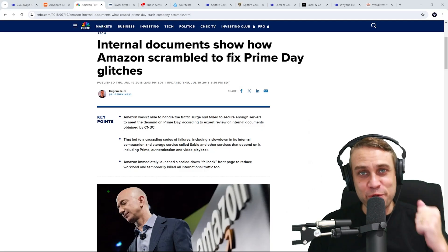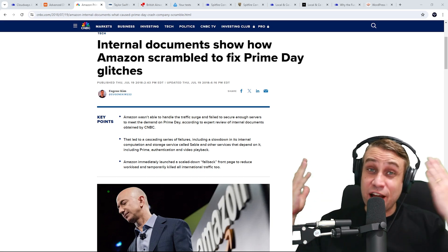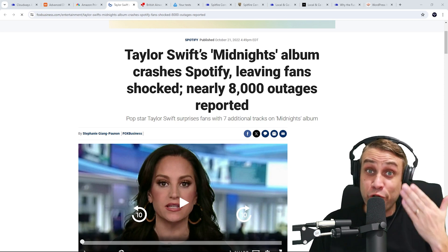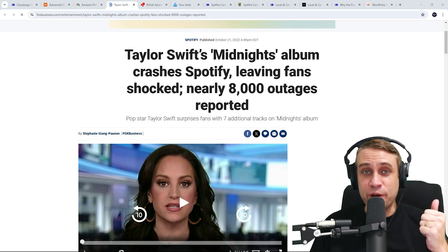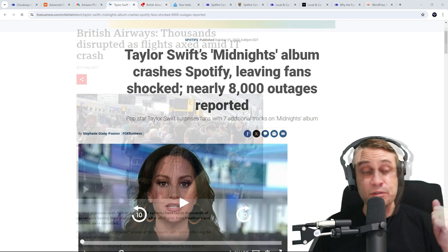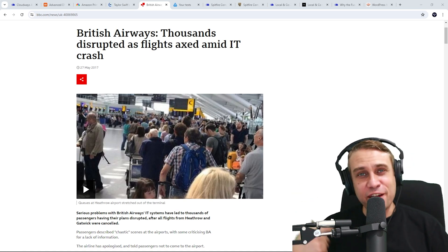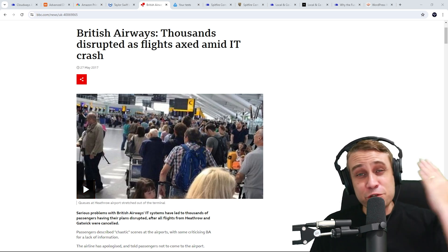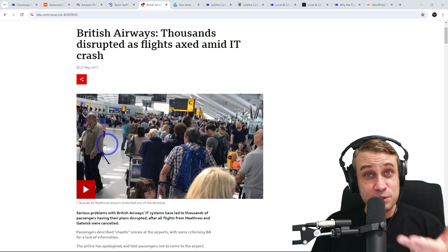Let's look at some real examples. Probably the most famous was the 2018 Amazon Prime Day outage, where Amazon lost up to $100 million in sales because the hardware wasn't up to the task of all the promotion they'd done — they experienced downtime and lost a lot of money. Another example: Taylor Swift's album caused the entire Spotify service to go down when it was released, so a surge you'd expect to generate revenue actually resulted in a crash. And back in 2017, British Airways had a complete IT system failure. The outage caused terrible customer experience at the airport and the company lost over $200 million in value due to the reputational damage, with many customers unlikely to ever use British Airways again.